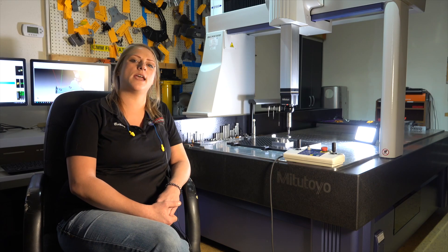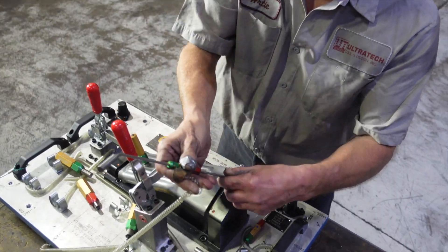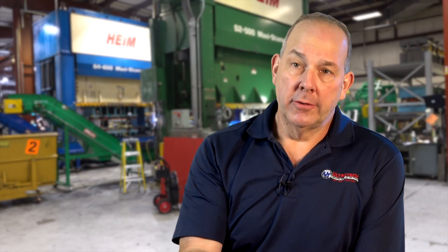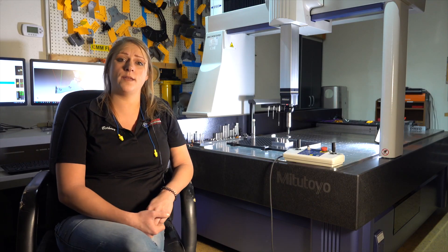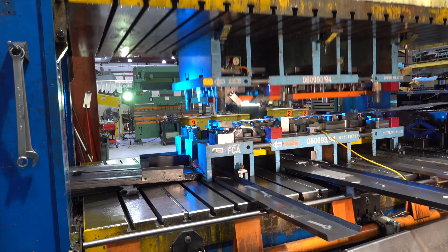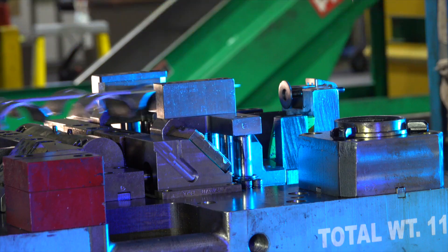Quality starts at the machines. We use check fixtures, flush gauges, go/no-go gauges. We do Level 3 PPAPs, so the time and energy that goes into a PPAP — whether it's 10,000 parts or 100,000 parts — is the same. This, along with 19 other elements that compose a PPAP, is what a good automotive stamper does.